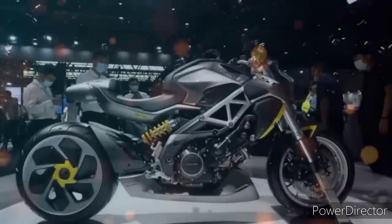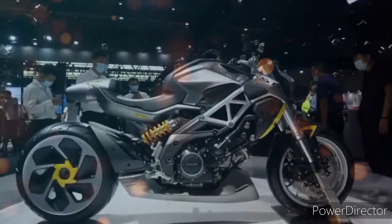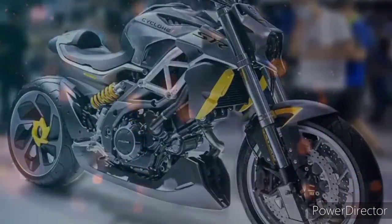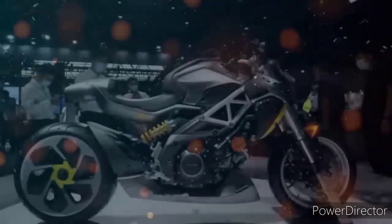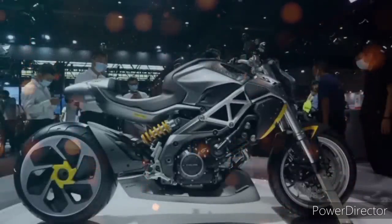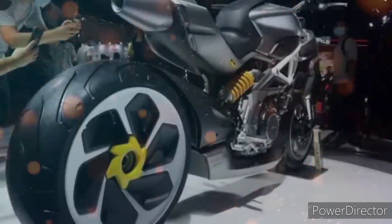Kung sasabihin mo na mahina pa rin yan — ito nga ang maganda sa motor na ito. Dahil sa cruise type nga ang motor na ito, asahan na talaga natin na meron siyang mababang seat height at may mataas na handlebar. Kung pamilyar po kayo sa mga motor ni Harley Davidson at makikita nyo po ang body posture ng rider, parang ganun po ang forma mo dito. Pagdating naman sa kanyang sukat na mga gulong, naka 120x70x17 nga po ang sukat nito sa harapan at meron naman siyang sukat na 240x40x18 naman sa likuran.